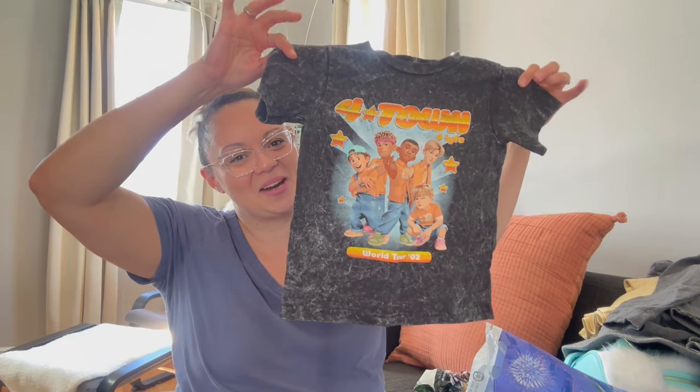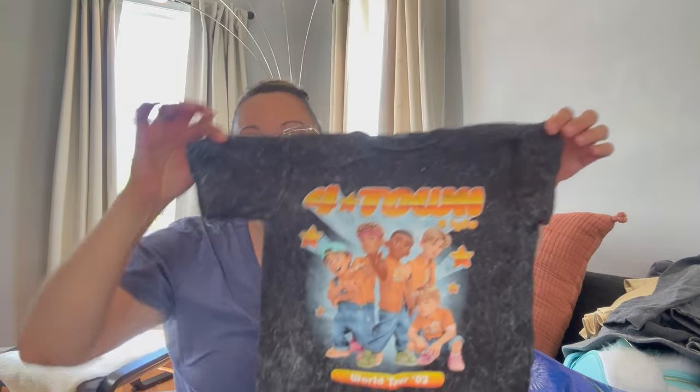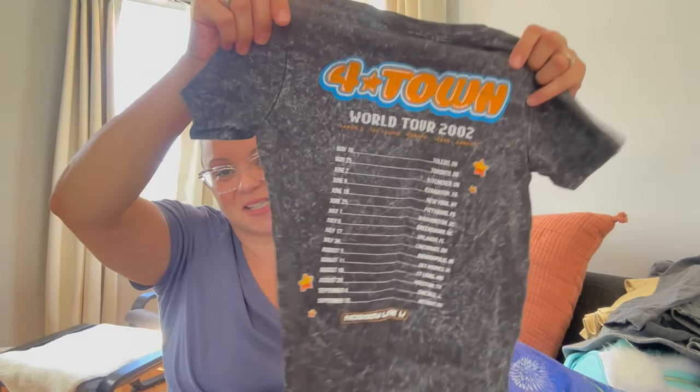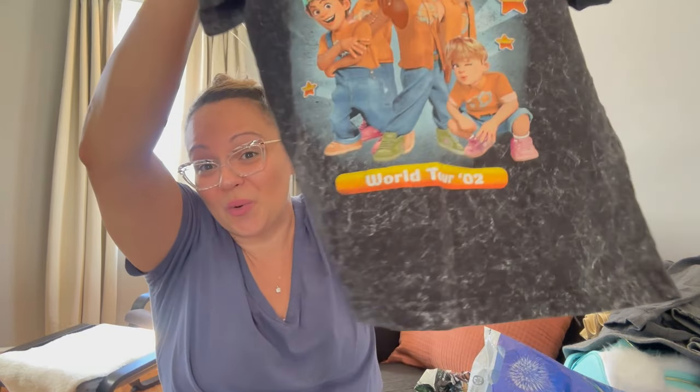All my Four Town fans out there — you know what's up! Penelope and I are crazy about Turning Red; we love MeiMei, we love Four Town. When I saw this shirt — it's like a Four Town tour t-shirt — I had to grab it for Penelope. On the back it says 'Four Town World Tour 2002' with fake mock tour dates. She's so excited to wear it; she's been asking about it. I'm excited to wash it up so she can wear it to school this week.